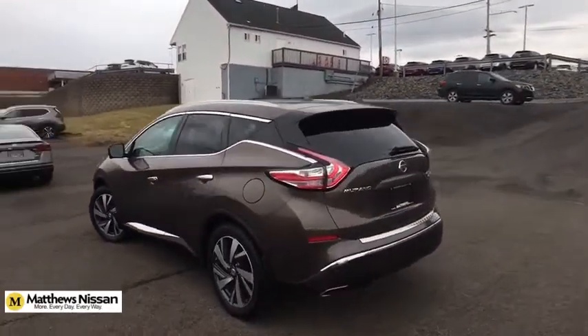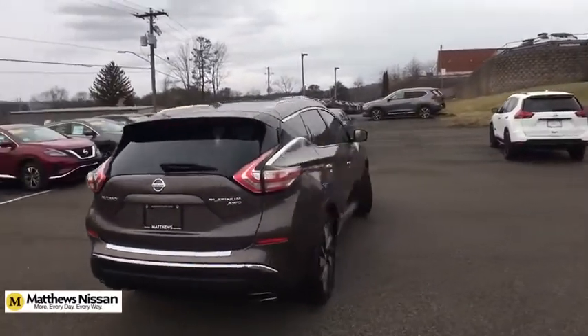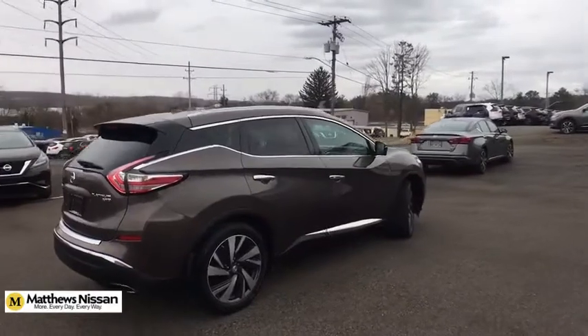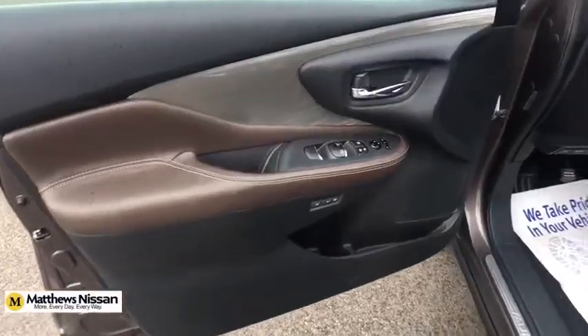This vehicle has less than 45,000 miles. Here are some of this vehicle's great options: splash guards. This isn't just a vehicle, it's an experience. So stop in for a test drive today.